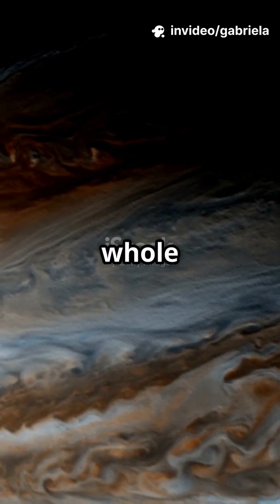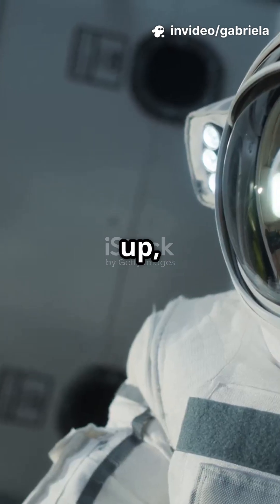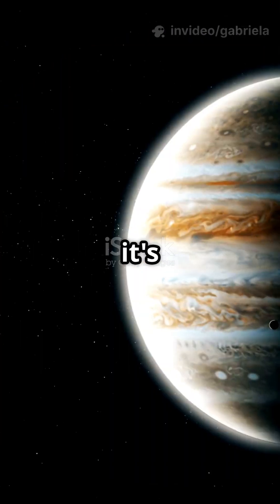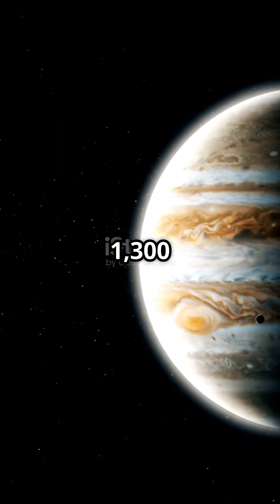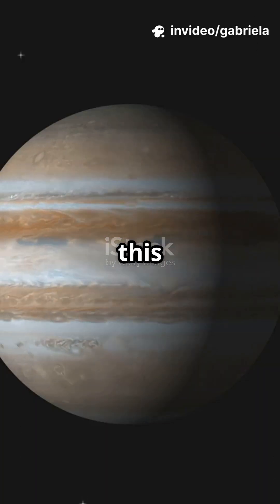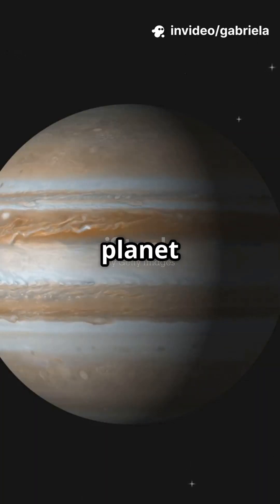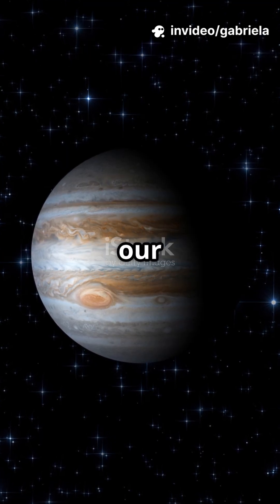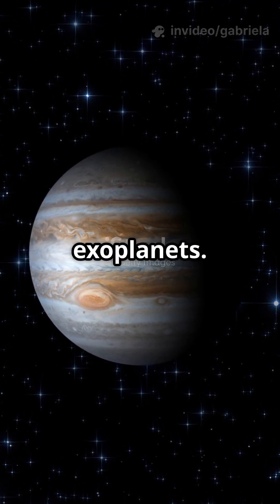Ever wondered what the biggest planet in the whole universe looks like? Buckle up, it's out of this world. Now, in our solar system, Jupiter is king. It's so massive, you could fit over 1,300 Earths inside it. But get this — Jupiter is nowhere near the biggest planet out there. Astronomers have discovered some true giants beyond our solar system, called exoplanets.